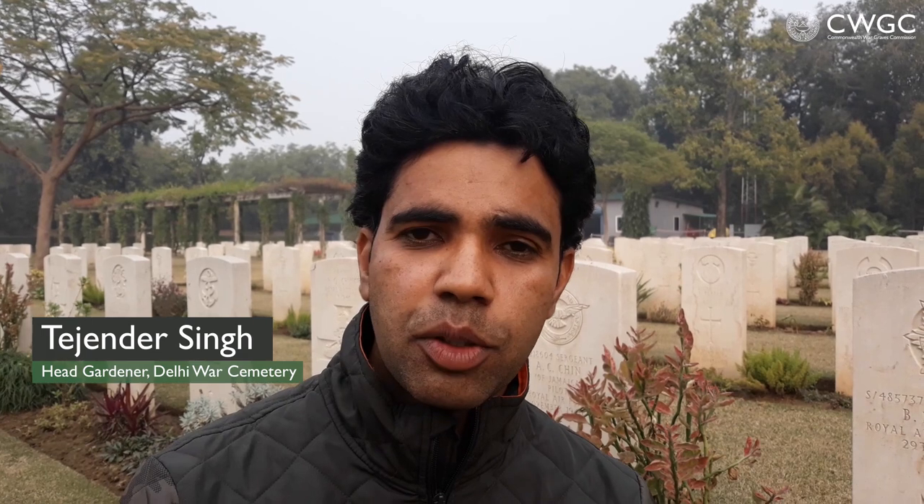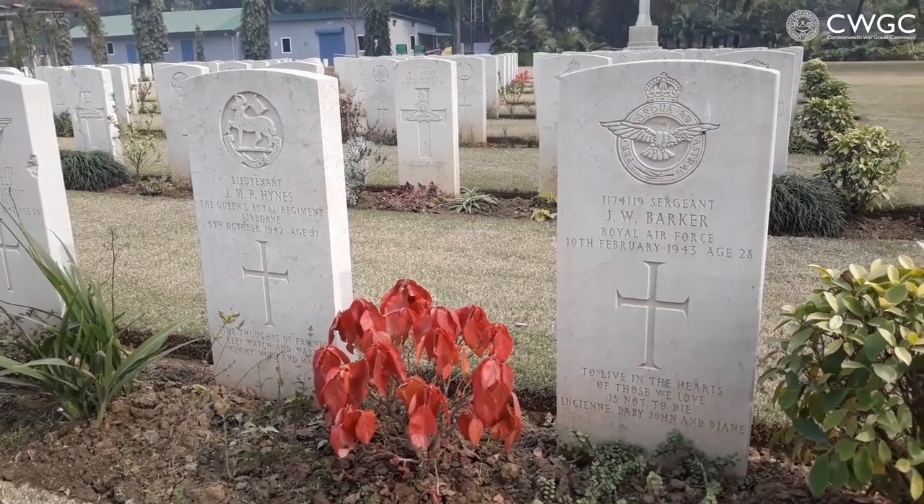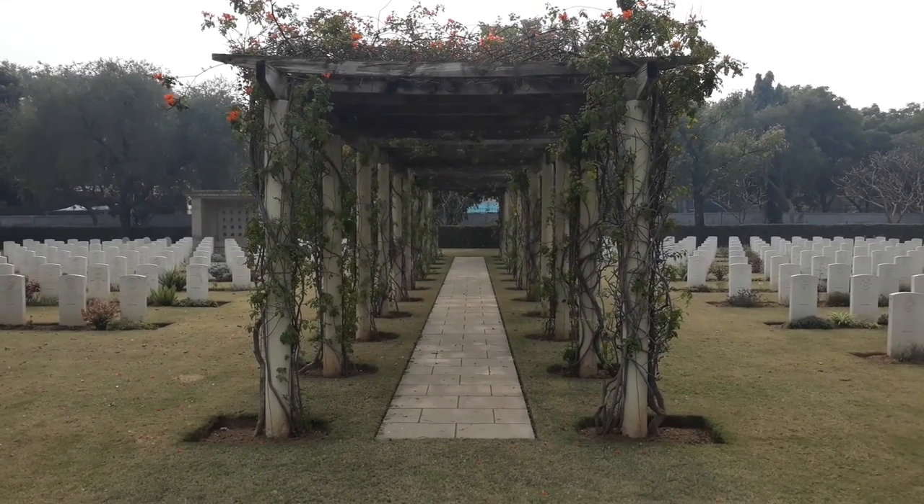Hi, very good afternoon. I am Sajinder Singh, Head Gardener of Delhi War Cemetery. We are four gardeners in Delhi War Cemetery. My dream is to make this place very beautiful so that people can come here and feel joy, peace, and we can create value.